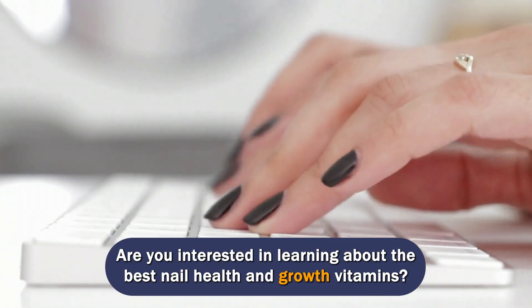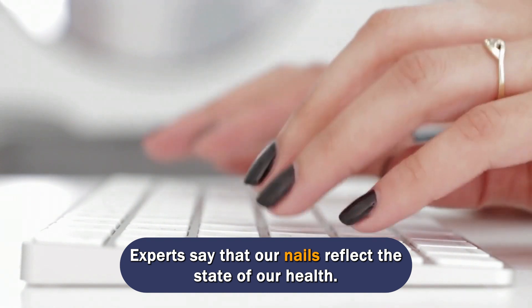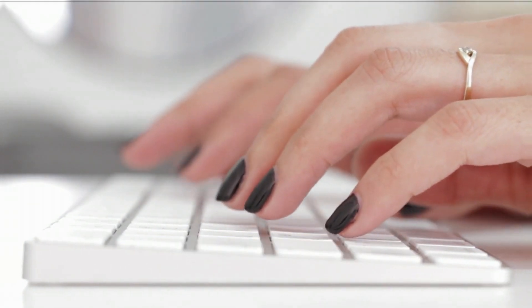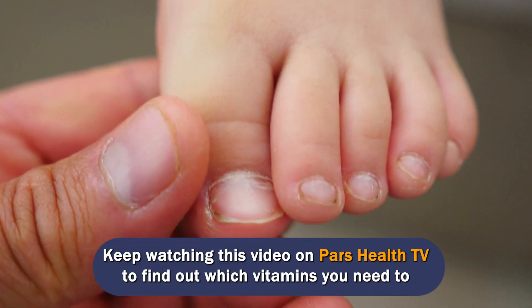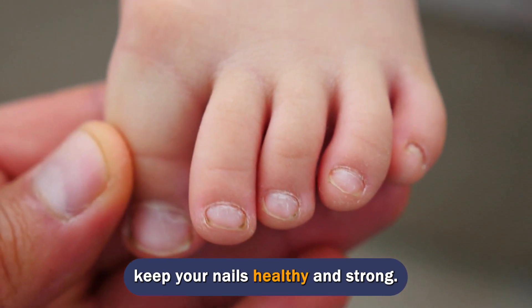Are you interested in learning about the best nail health and growth vitamins? Experts say that our nails reflect the state of our health. If they are strong and healthy, that is a good sign. But if they are fragile and break easily, this can signify poor health. Keep watching this video on Pars Health TV to find out which vitamins you need to keep your nails healthy and strong.